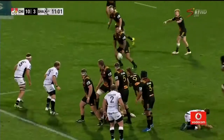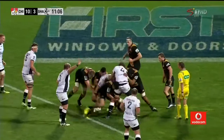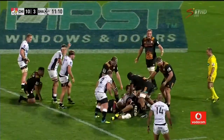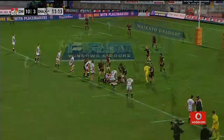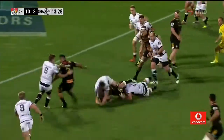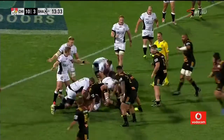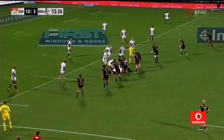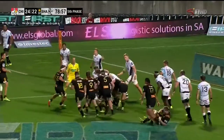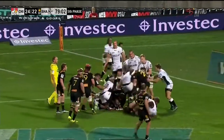Looks like Jordan's gone down clutching at his head. Sam Kane bullocking up towards the 22 — they've got him up off the ground. He's got the strength to get it to deck, and now carting defenders up towards the 22. Now a little flip and a wrap-around by Brad Weber. Sharks going to try and claim it — and they've got the turnover too, ticking away.